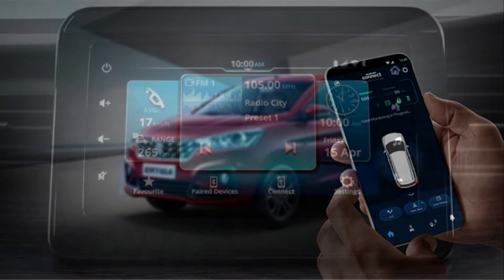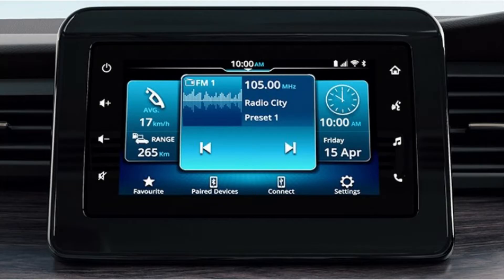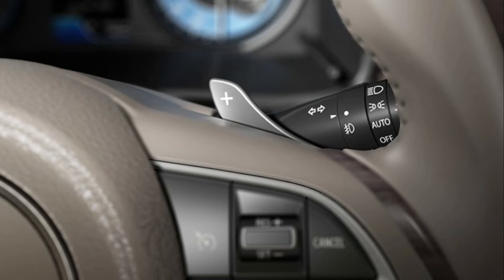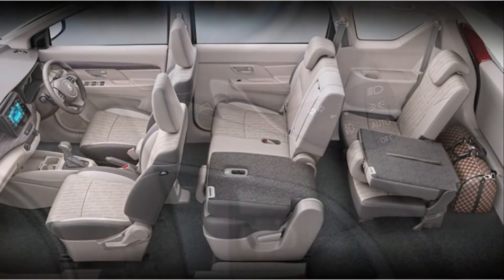Equipped with a classy new front chrome grille design, projector headlamps technology which are bright and able to illuminate well at night, as well as LED rear lamps with light guides. The all-new Air to Go looks more exclusive.